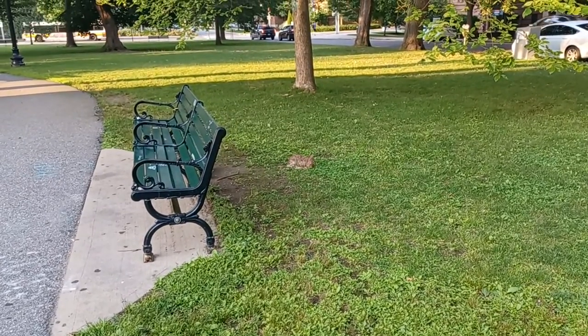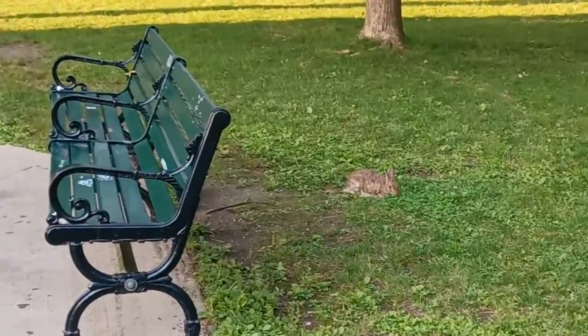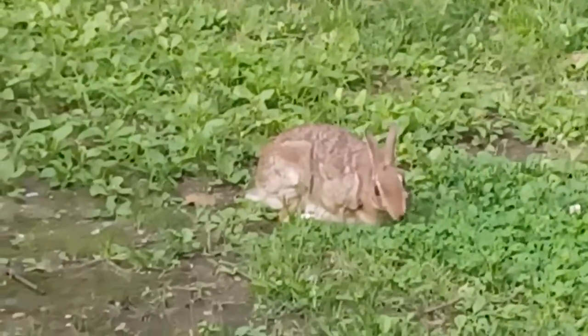I figure I'll give him a little bit of fame. I haven't quite given him a name. Then again, I probably won't see him again. Then again, maybe I will — who knows?